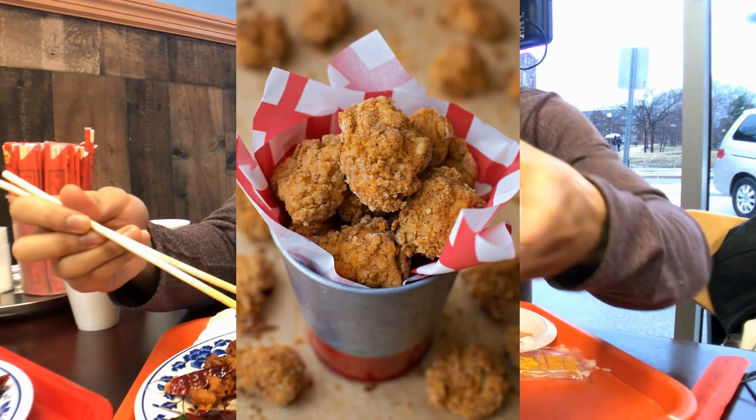Because the chicken is dry — not in a bad way — and it's not super syrupy, it's almost reminiscent of popcorn chicken. You almost don't even need the rice. See, I'm not even eating the rice — I can eat this plain.